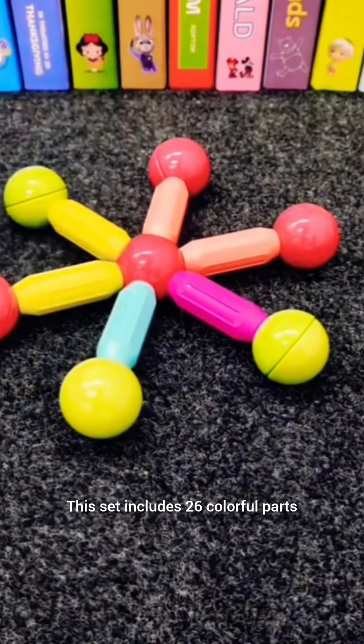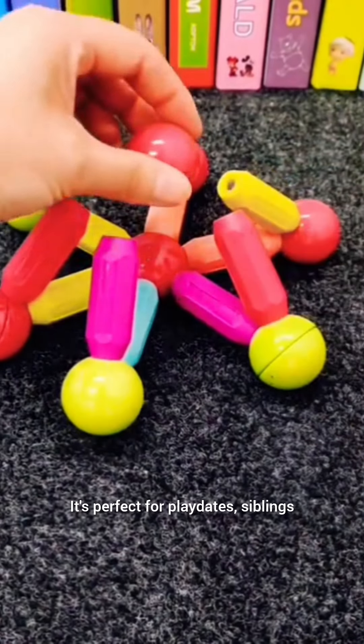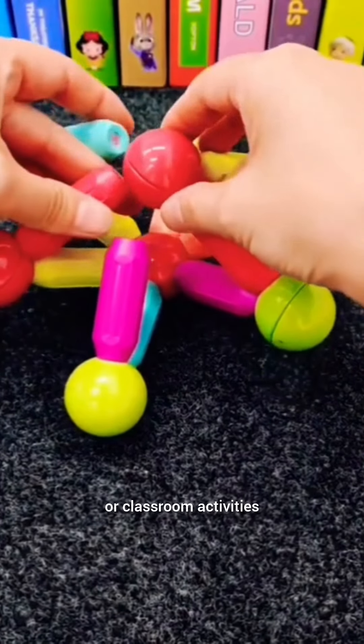This set includes 26 colorful parts, allowing multiple toddlers to play together simultaneously. It's perfect for playdates, siblings, or classroom activities.